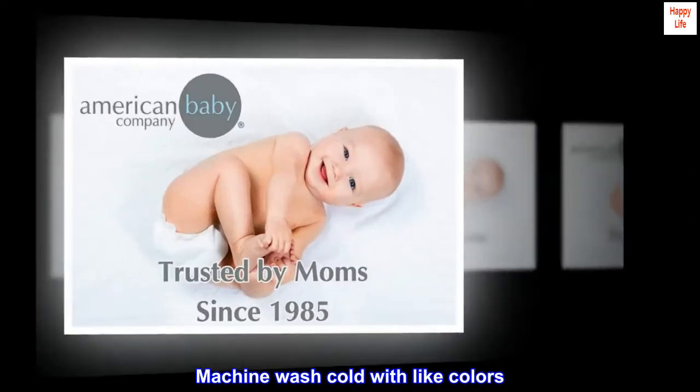Machine wash cold with light colors. Tumble dry low for best results.